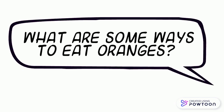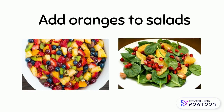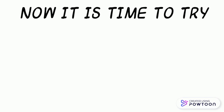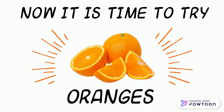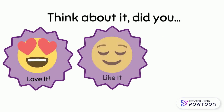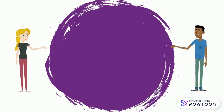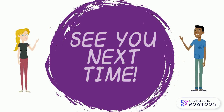What are some ways to eat oranges? You can peel oranges or cut them into slices, and add oranges to salads. Now it is time to try oranges — did you love it, like it, or not today? See you next time!